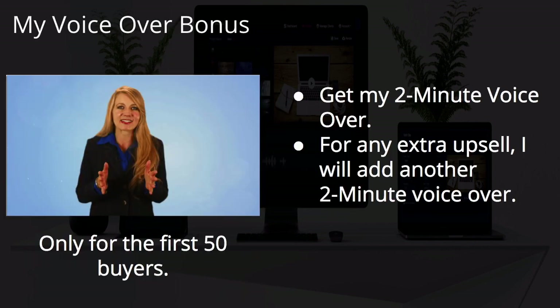Let's talk about bonuses. I'm throwing in my voiceover bonus — my most well-loved bonus. I can only do it for the first 50 buyers because it takes my personal time and these are custom bonuses. If you don't want to use your own voice, I will put my voice on there for you — a two-minute voiceover. If you get the upsell, I'll do another two-minute voiceover. That's for the first 50 buyers only.